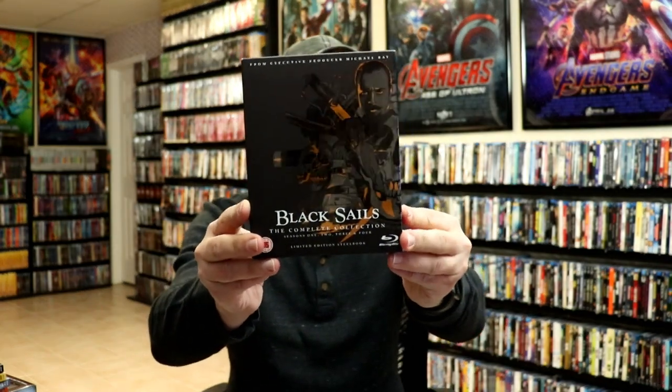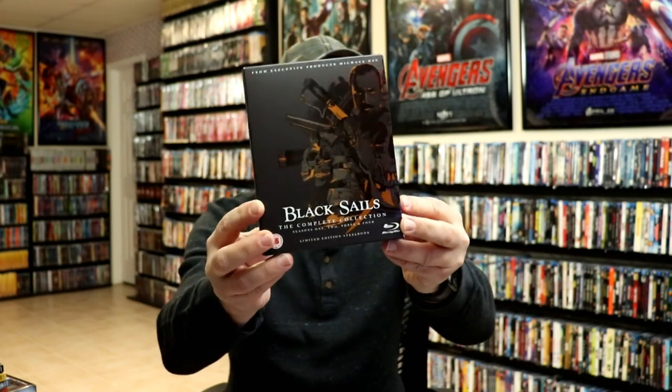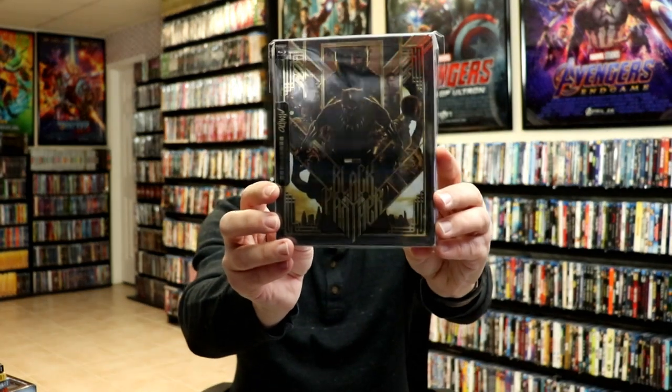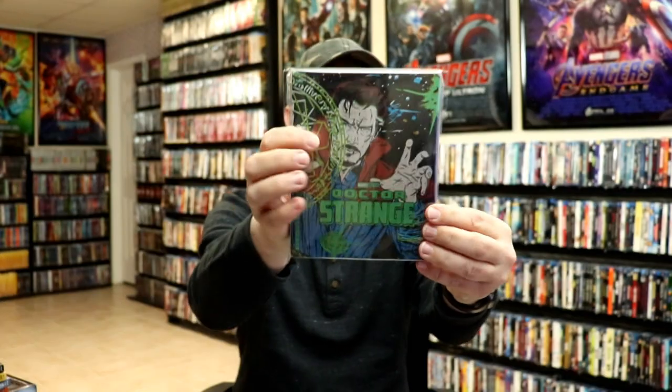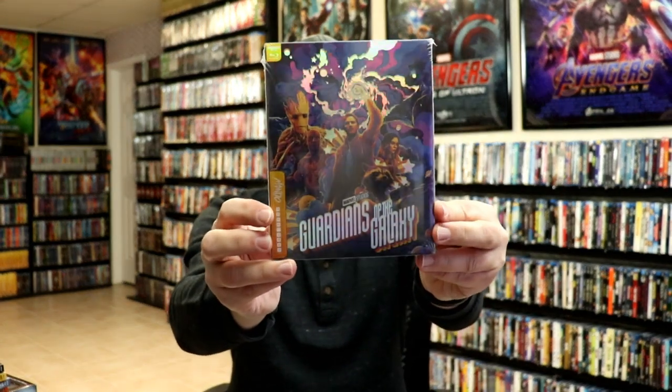I did an unboxing of Black Sails — the complete collection steelbook set, which comes with two steelbooks. I got the Mondo Black Panther steelbook and the Doctor Strange Mondo steelbook.